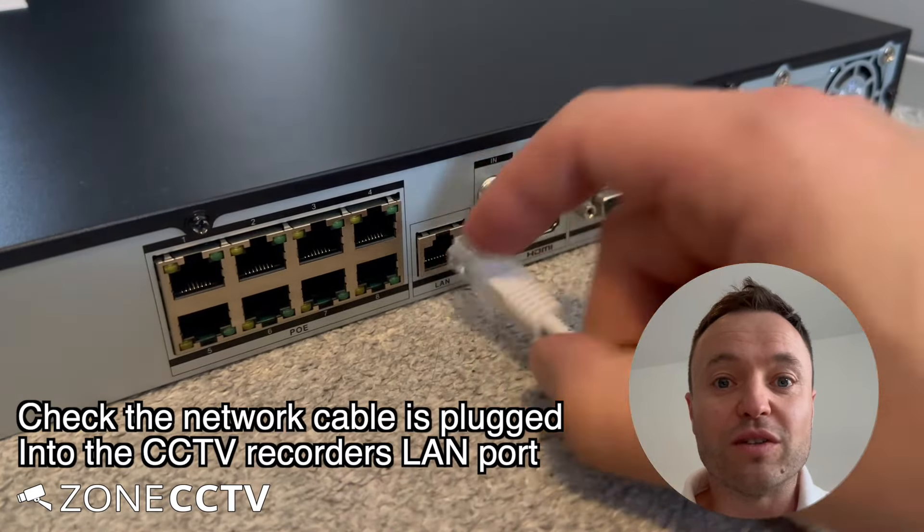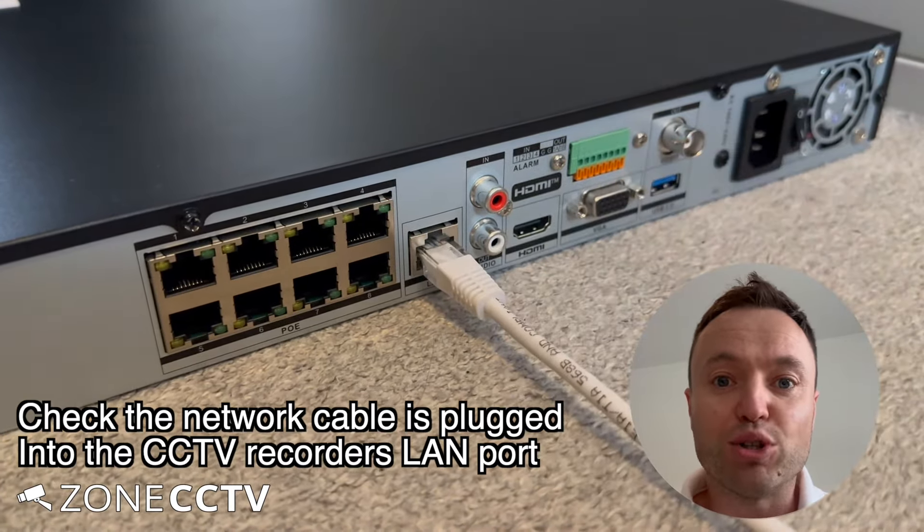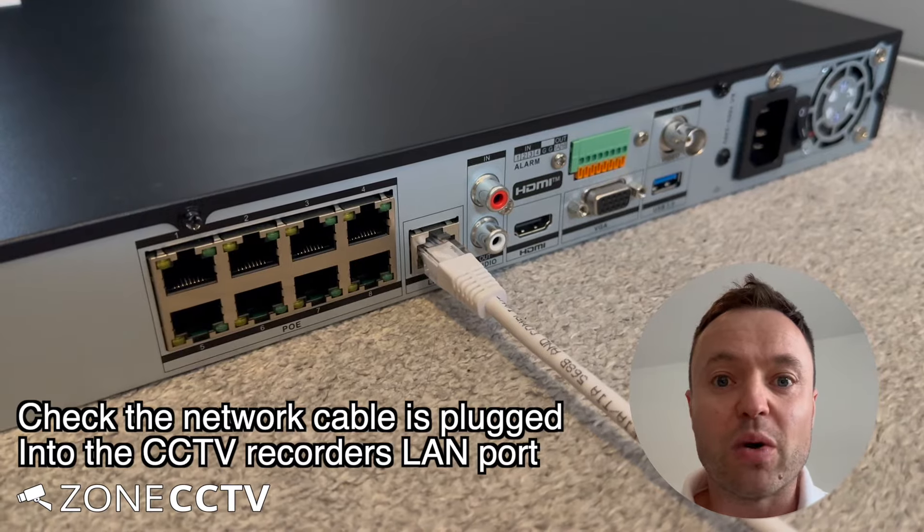Then we need to go over to the CCTV recorder. I would unplug the ethernet cable and push it back in again, making sure it's going into the LAN port.